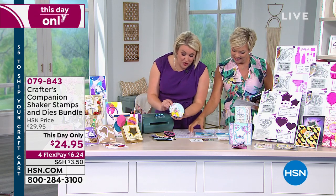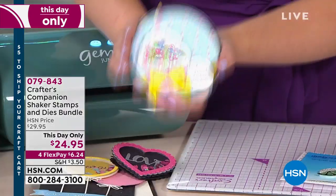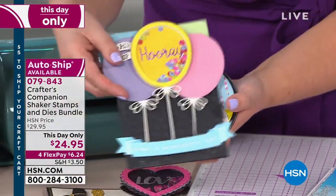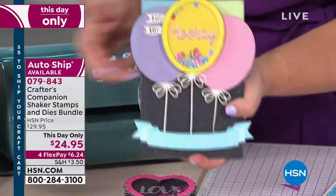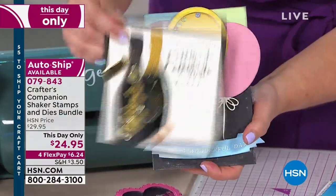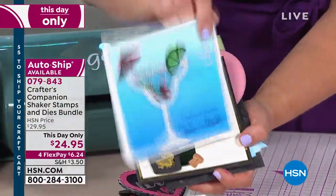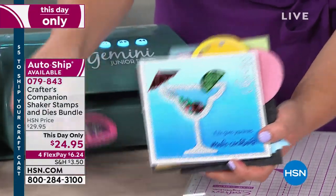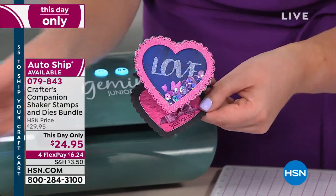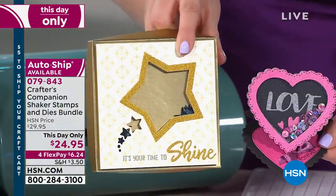I've done all the work for you so that you can do your shaker cards with your fantastic die. Whether you want to do it with a fabulous cupcake, balloons, Prosecco — we've got Prosecco shaker cards, bottles of wine, martini glass shaker cards. We've also got your traditional ones — shaker cards with hearts or stars — we've got everything you need.